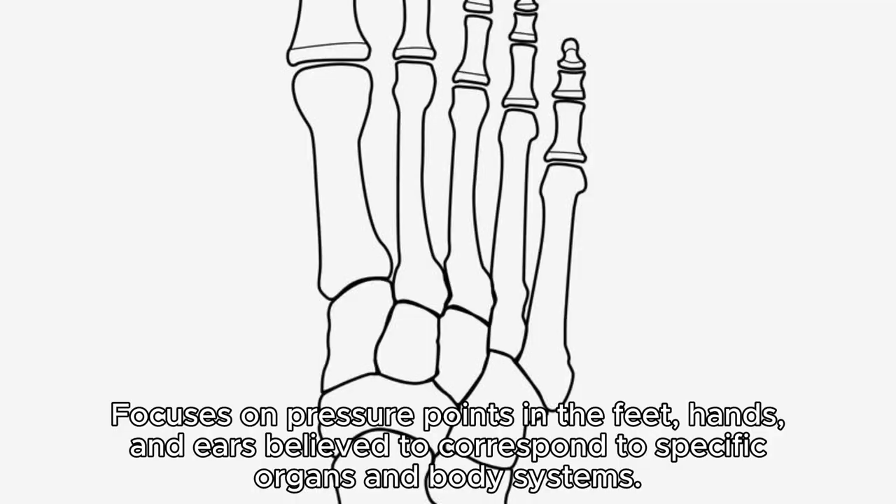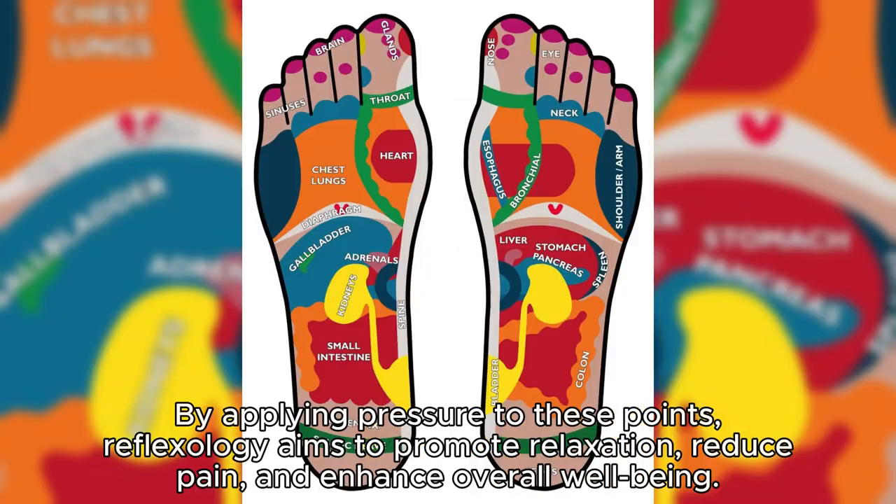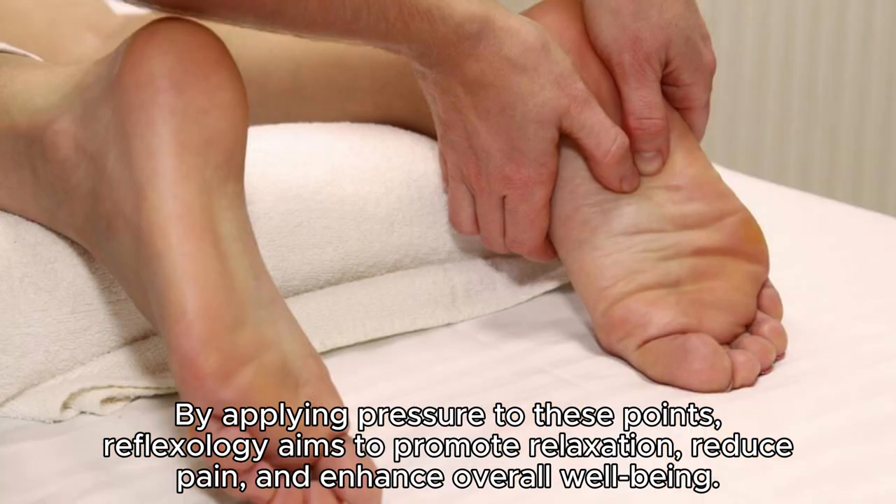Reflexology. This modality focuses on pressure points in the feet, hands, and ears believed to correspond to specific organs and body systems. By applying pressure to these points, reflexology aims to promote relaxation, reduce pain, and enhance overall well-being.